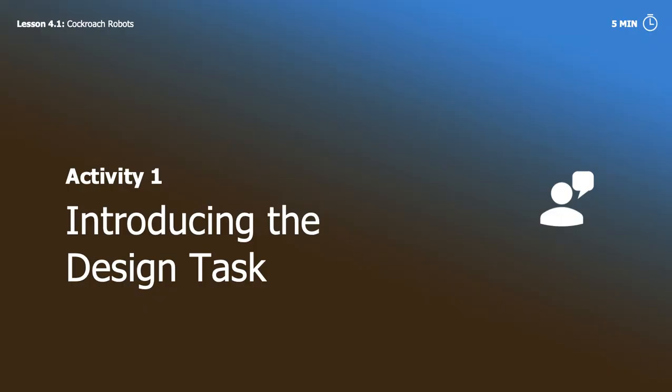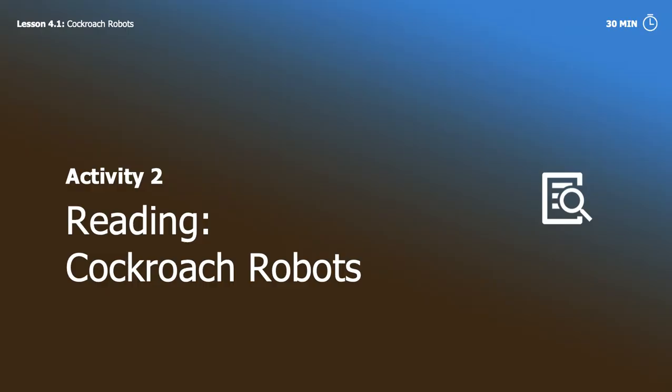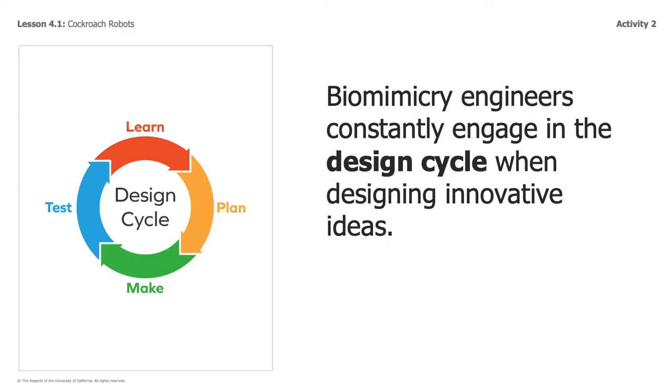Now, let's move to what is actually going to happen this week. I want you to think about this question: How can engineers use what they learn from organisms' traits to design solutions? Think about that question as we go on through the rest of this lesson. Now for the good stuff — we're going to read about cockroach robots. When we're reading, we're going to be learning how biomimicry engineers constantly engage in the design cycle and how following each part helps them make their designs better.